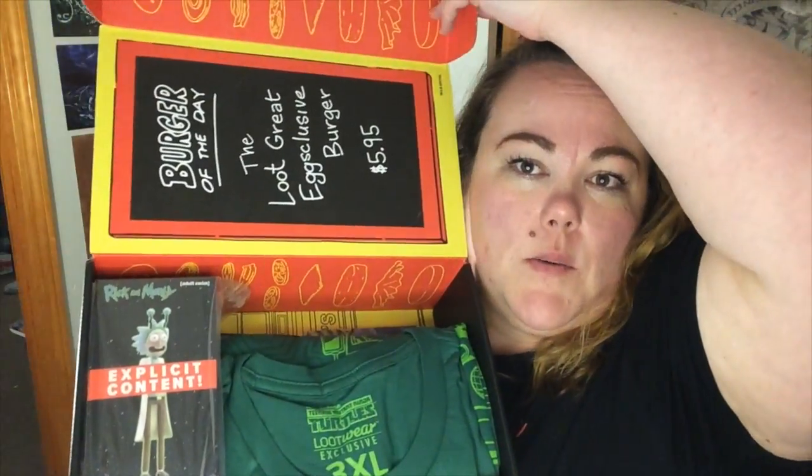Hey guys, it's Jess, welcome to my channel. Today we are here to unbox July 2017 Loot Crate. This month's theme is animation, so when you open up the box this is what you're gonna see — burger of the day.